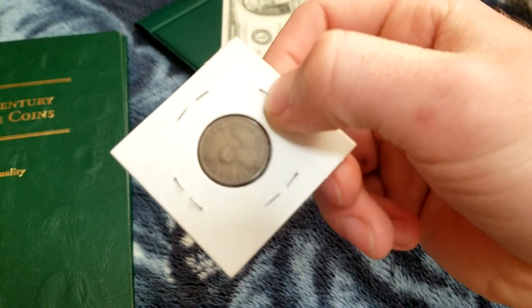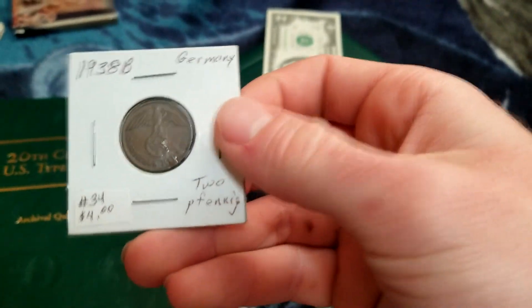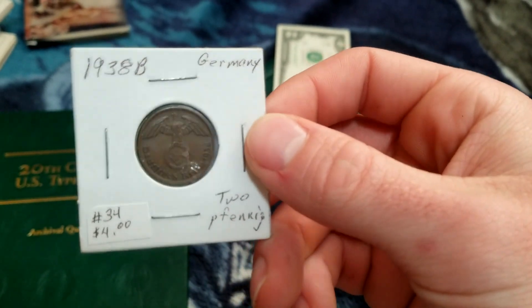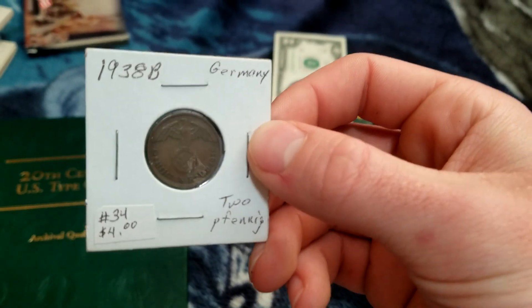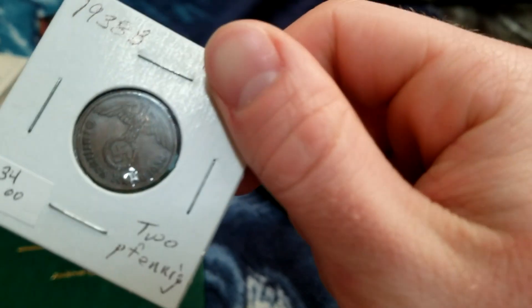We went to an antique shop and saw that they had a bunch of old coins. I thought it was pretty cool to own a coin from Nazi Germany. This was literally before World War II happened — German people were trading with this. So that's kind of cool.